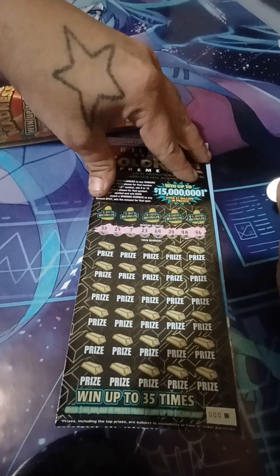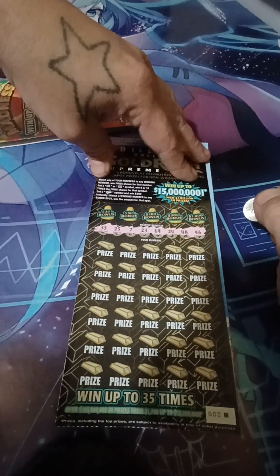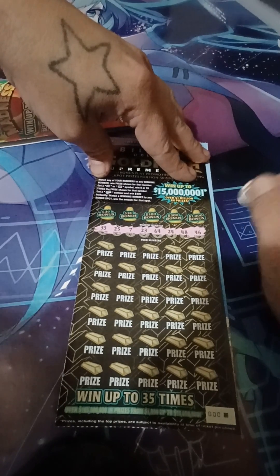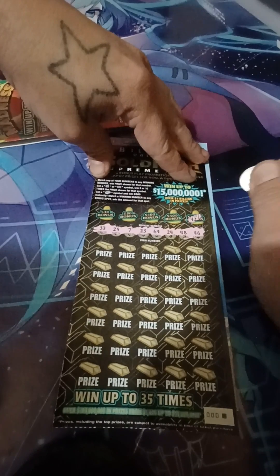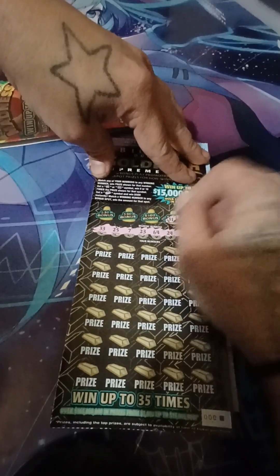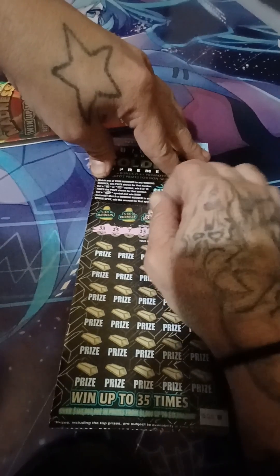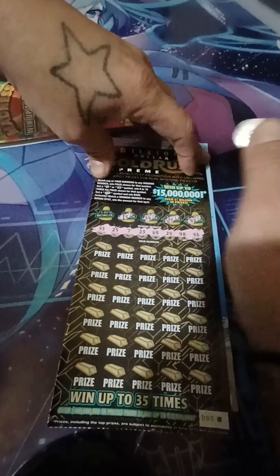Alright, so our matching numbers are 33, 25, 7, 23, 64, 24, 48, and 46. Check the bonus for 42. Now we got the reverse: 31, 59, 15.